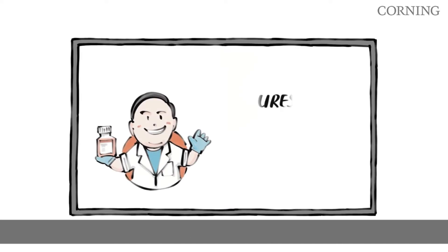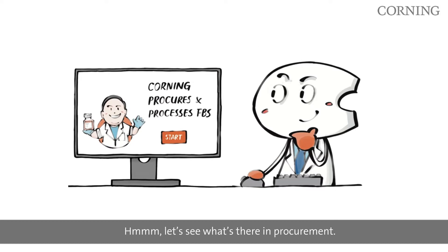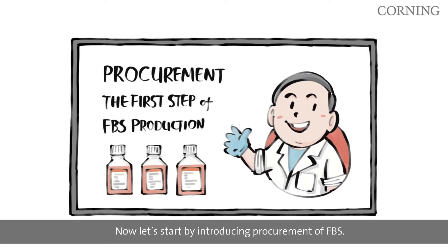Hi there! Are you looking to learn more about how Corning procures and processes fetal bovine serum? Let's see what's there in procurement. Now let's start by introducing procurement of FBS. Procurement is the first step of our FBS production.